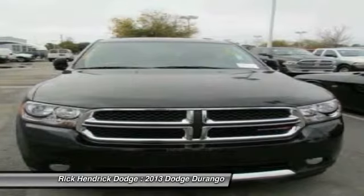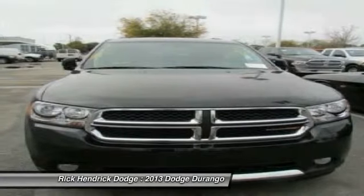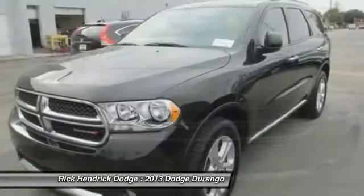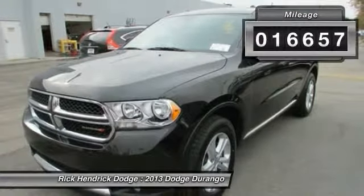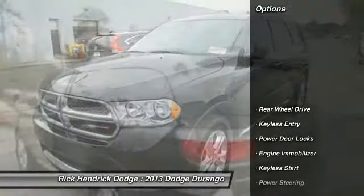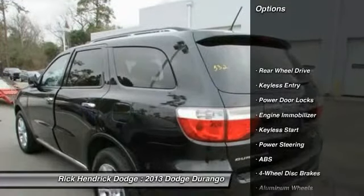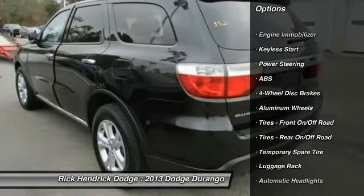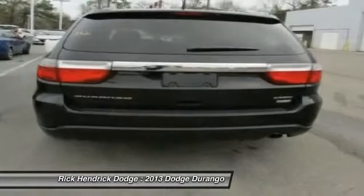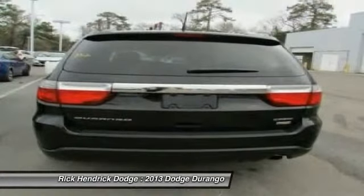Underneath its sturdy body-on-frame mechanicals and with the option for a powerful V8 engine, this vehicle has less than 20,000 miles. Here are some of this vehicle's great options: traction control, anti-lock braking system, power passenger seat, remote engine start, and steering wheel audio controls.